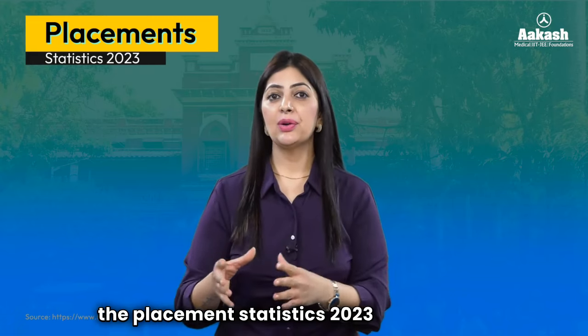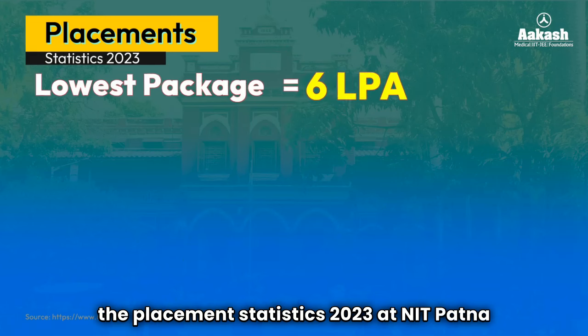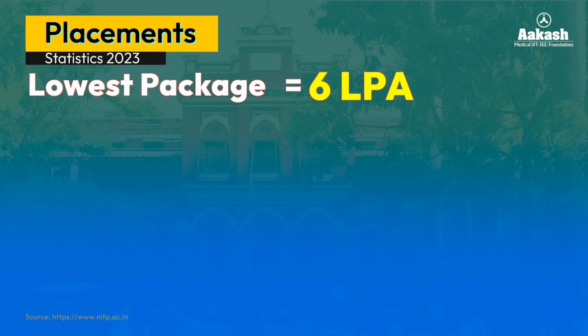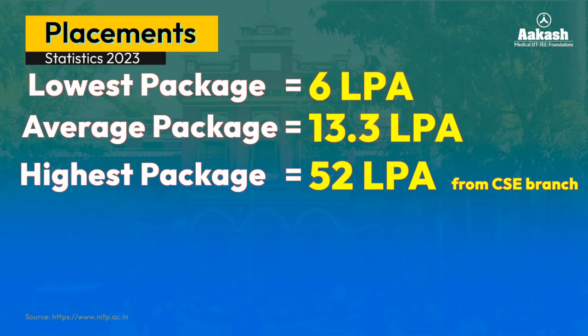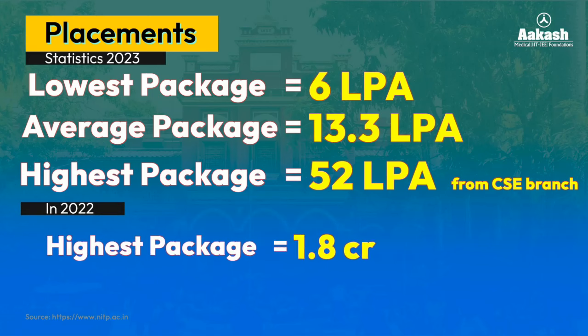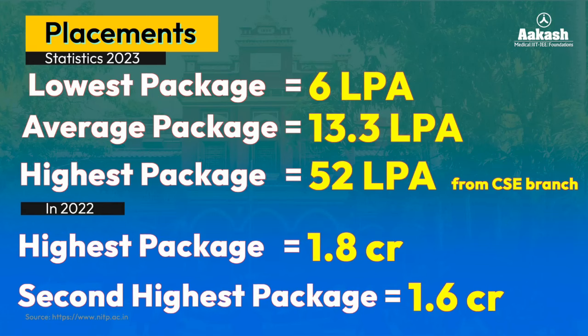Now let's talk about the placement statistics 2023 at NIT Patna. The lowest package stood at 6 LPA, the average package at 13.3 LPA, and the highest package was 52 LPA, drawn by a student of Computer Science and Engineering. Comparing with last year, the highest package was 1.8 crore and 1.6 crore in 2022, so there is a decline in the 2023 highest package.